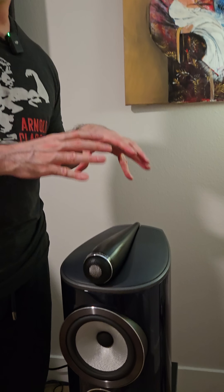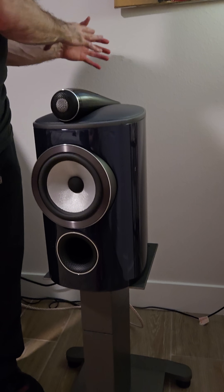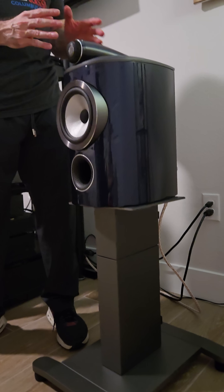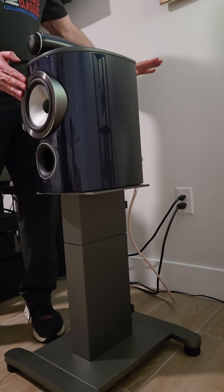I want to talk to you guys about speaker boundary interference. Why you're getting poor bass response in your room sometimes is related to this very topic. Anytime you place a floor standing or bookshelf speaker off of a front wall, you're going to get a bass dip at the listening area, and it's based on the distance from the speaker to the front wall.